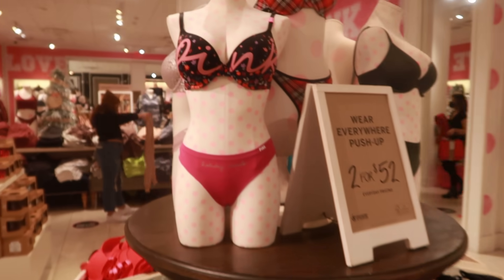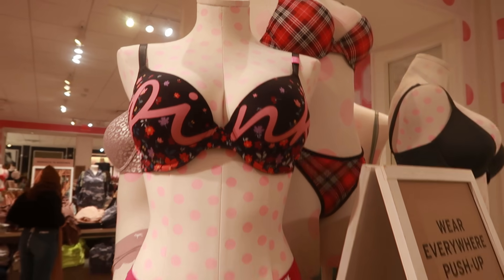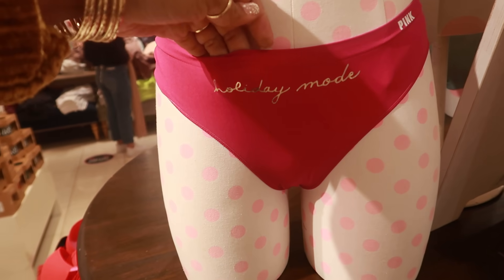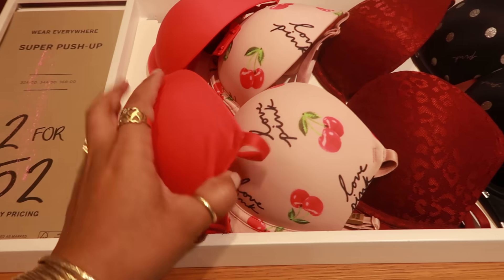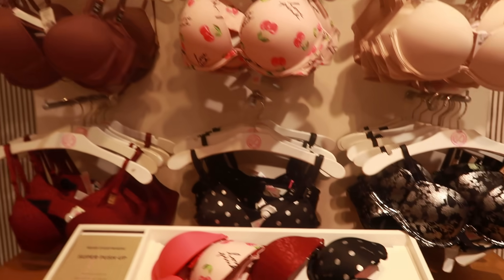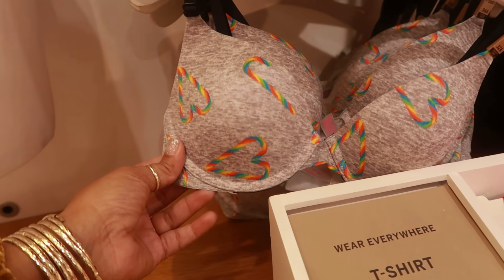These push-up bras are two for $52. I saw this one online — I like that one with the word PINK on the front. Look at the panties on that one, it says 'holiday mode.' These are two for $52 with the cherries on it. I like the polka dots. I even have the bra with the candy canes on it.